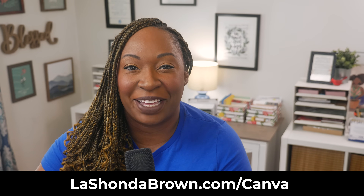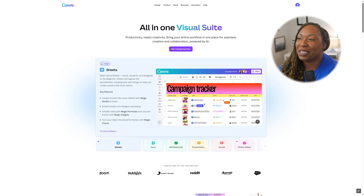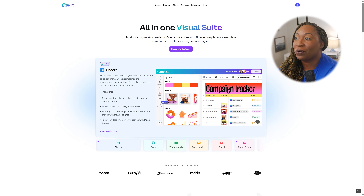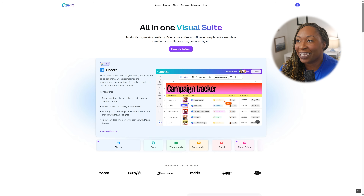As you plan to market your event — where you brainstorm, how you communicate with your team, and how you market your event — can all take place within one Canva project. If you don't have access to Canva Pro and would like access free for 30 days, go to LaShondaBrown.com/Canva. All in one Visual Suite: productivity meets creativity. Bring your entire workflow into one place for seamless creation and collaboration powered by AI.